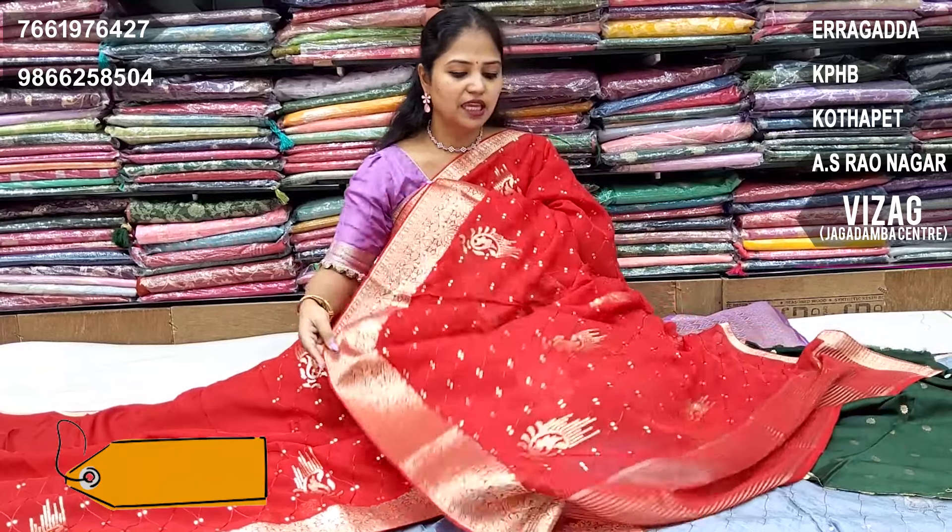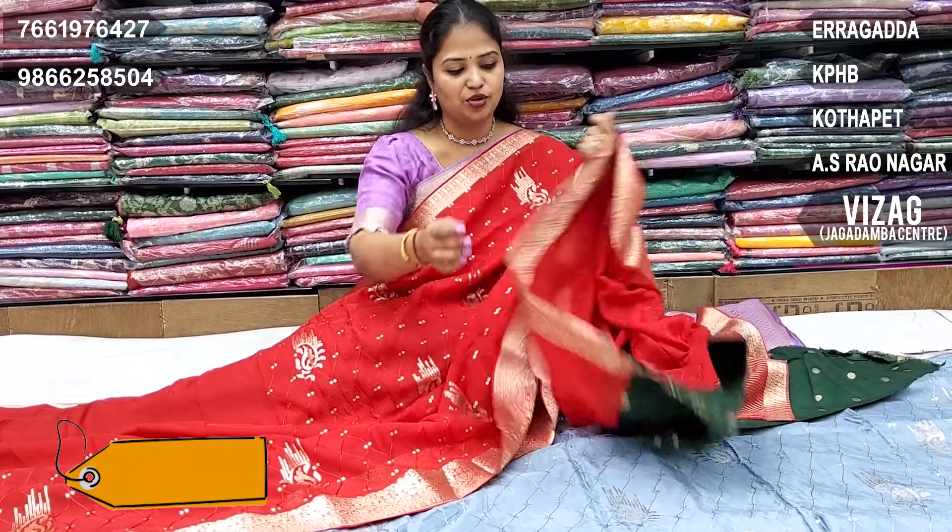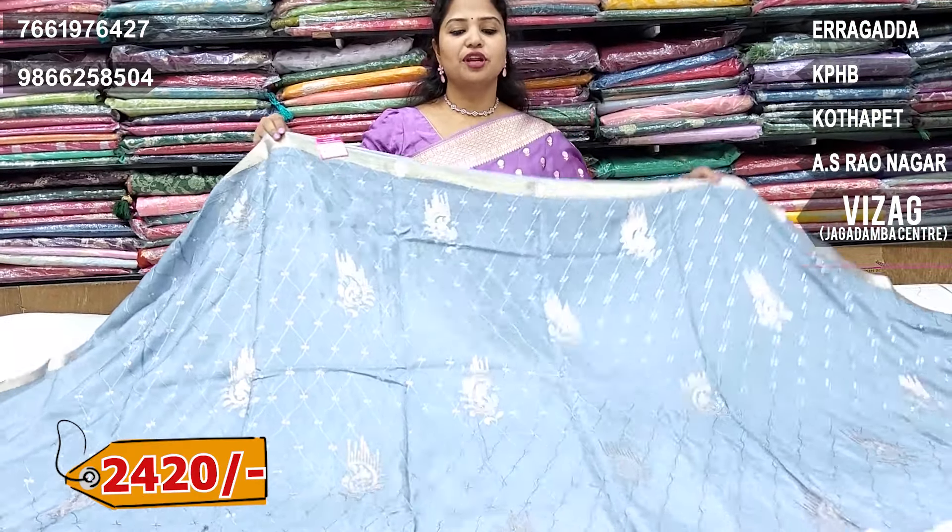We have the same lines with the blouse — complete contrast. Green colour blouse: the combination of red saree and green blouse is 2,420 rupees.